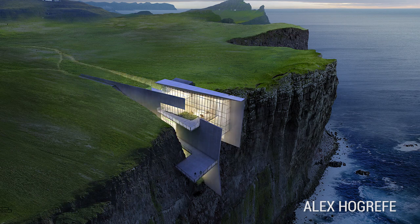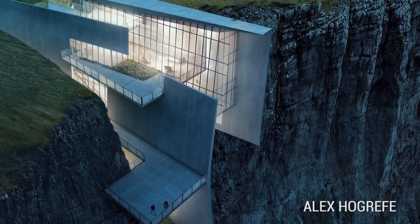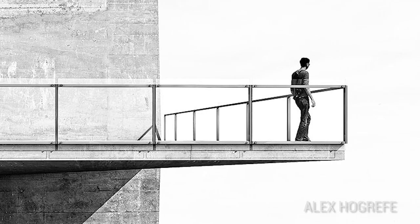Are there any billionaire villains watching Trivialist? Let's call Alex up and get Cliff Retreat built. It could happen, couldn't it? Let's crowdsource this thing.